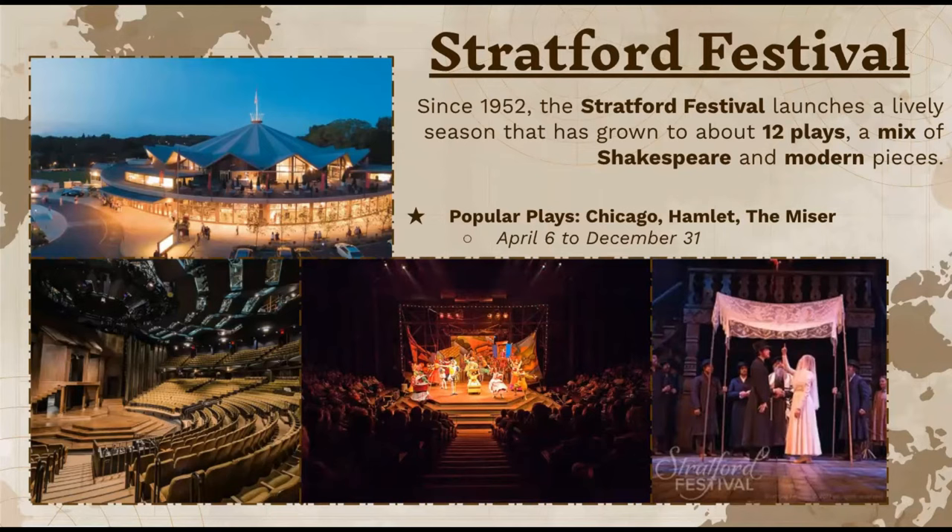Some of the popular plays include Chicago, Hamlet, and The Miser. All of these plays run between April 6th and December 31st. I included pictures of the great theaters and some shots from some famous plays.